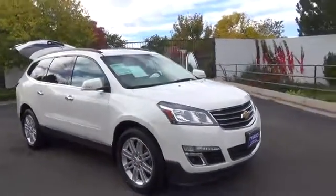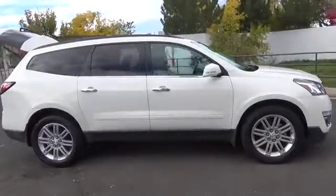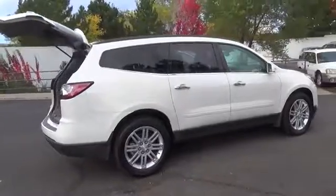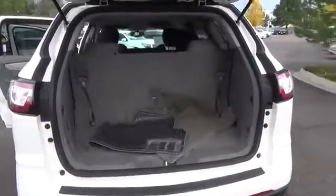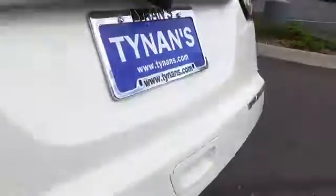Our 2015 Chevrolet Traverse 1LT all-wheel drive in a phenomenal white is the transportation solution you've been looking for. It's powered by a 281-horsepower 3.6-liter V6 paired with a smooth-shifting 6-speed automatic transmission that provides seamless shifts and helps to attain nearly 24 miles per gallon on the open road.